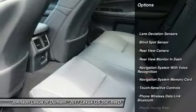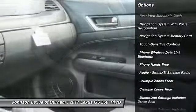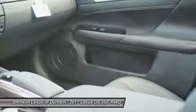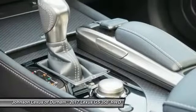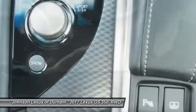Here are some of this vehicle's great options: traction control, stability control, child safety locks, trip computer, clock, power brakes, compass, electronic brake force distribution, tachometer, and rear floor mats.